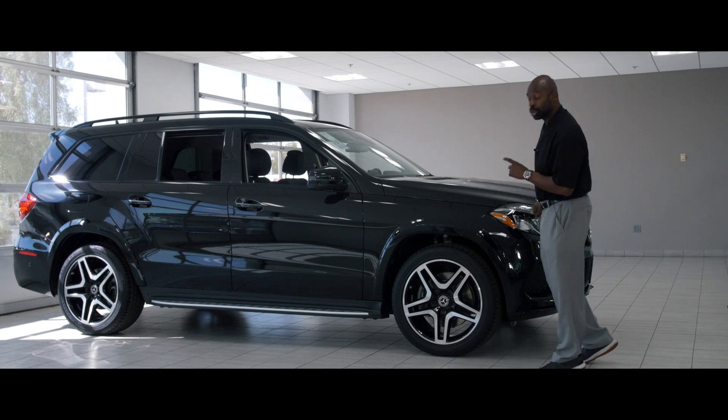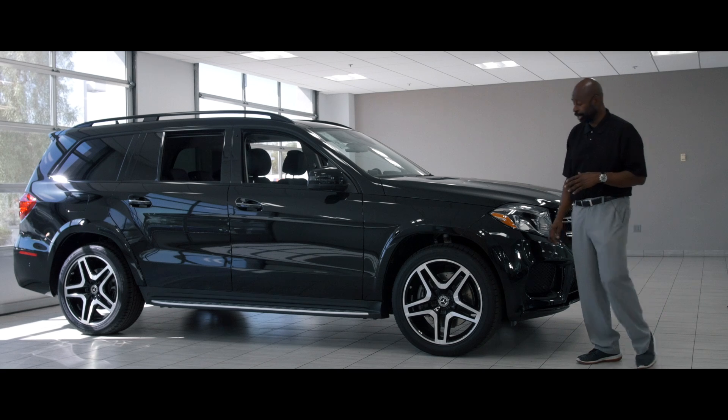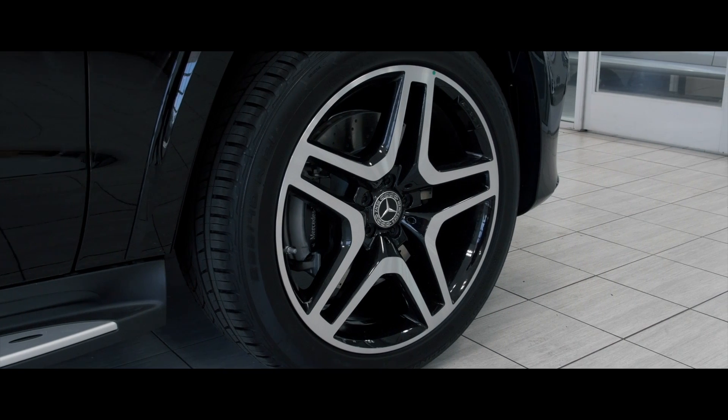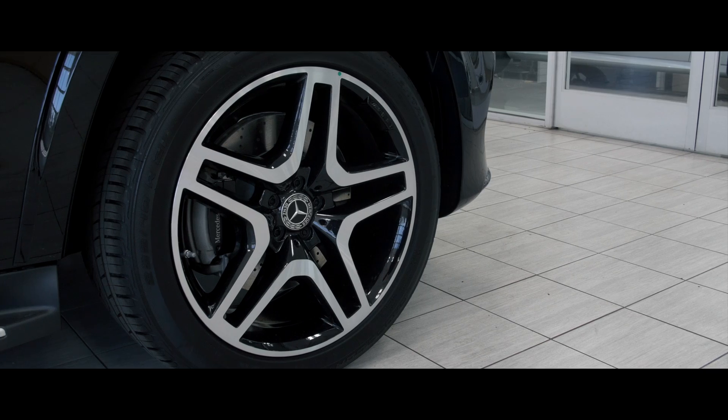This vehicle is equipped with 21-inch wheels and not 20. Most of our cars have 19s and 20s. This one is a 21-inch wheel, and this also is equipped with the night package, and you'll know that by the black inserts here on the wheel.